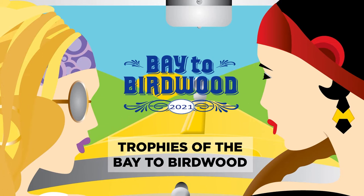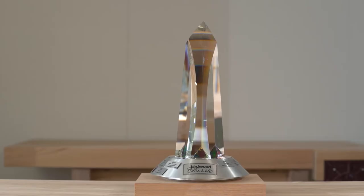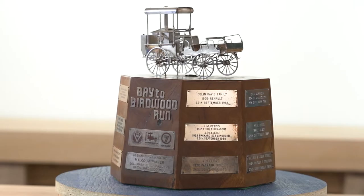Our original Run Trophy and the Birdwood Classic Trophy will be retired this year. A little sad perhaps, but wonderful that it can be kept and housed at the National Motor Museum. There are 34 winners with both of the trophies that will remain on this trophy in perpetuity.